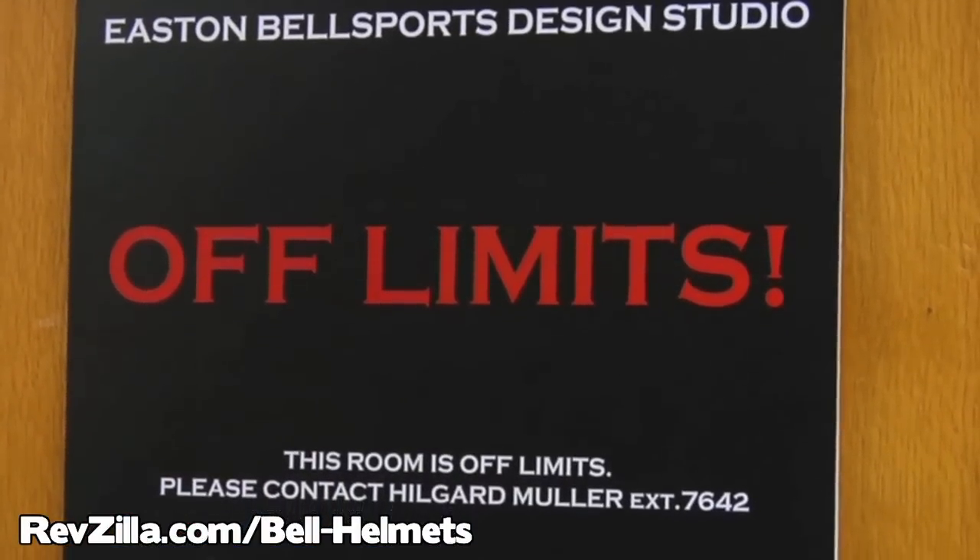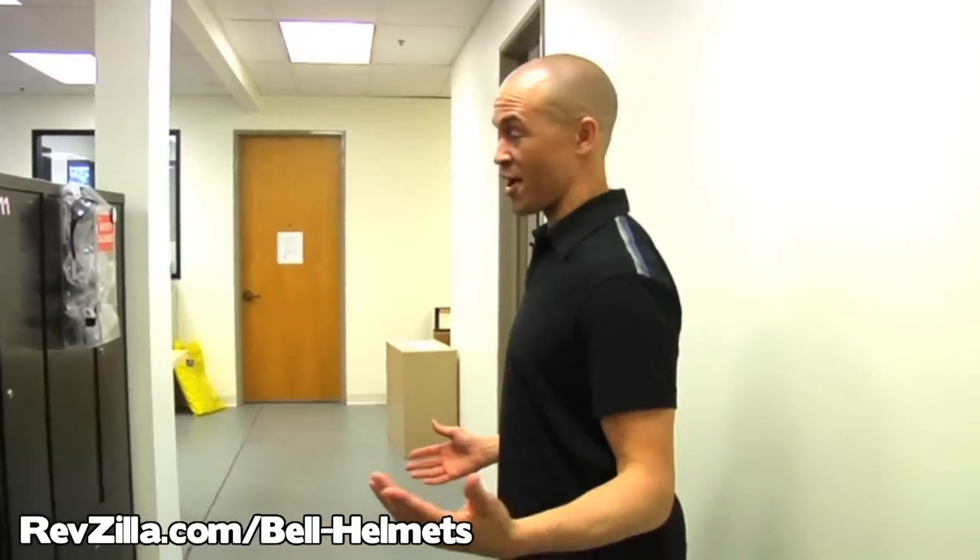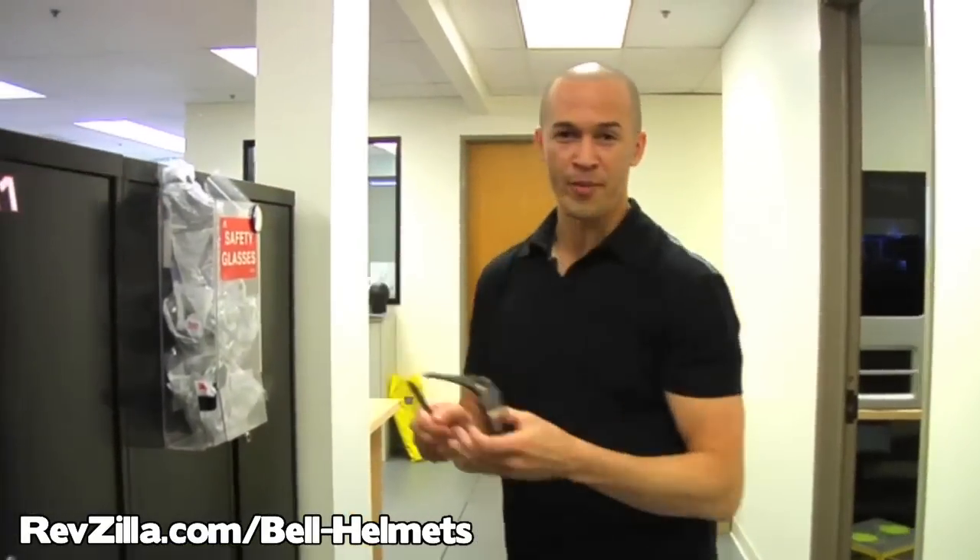I'm now inside the design center where I'm going to meet up with Hilgar Mueller. He's head of industrial design and he's going to show me how to design a helmet.